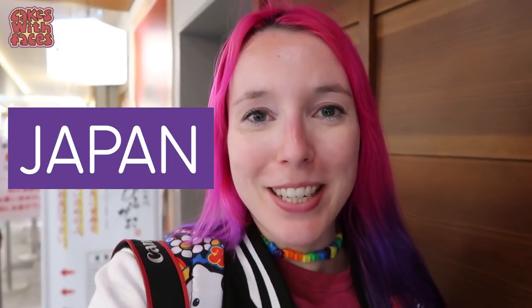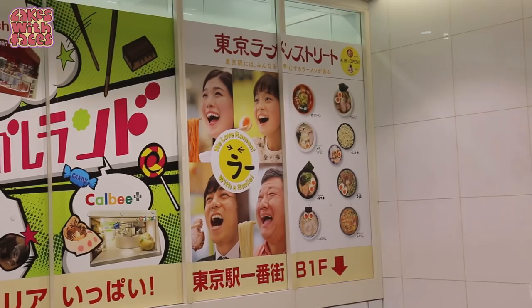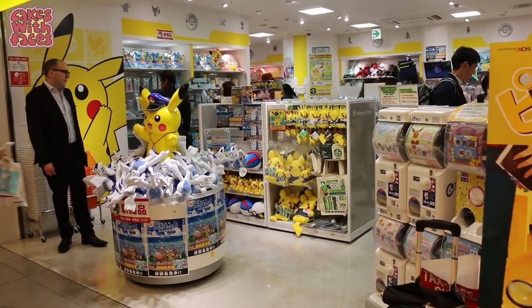We're out for ramen at Ramen Street, which is in Tokyo Station. There's one place here that has vegetarian options and vegan options, which is really rare in Japan. Mostly ramen has meat stock or fish stock in it, so it's not suitable for vegetarians. So this is a rare find.